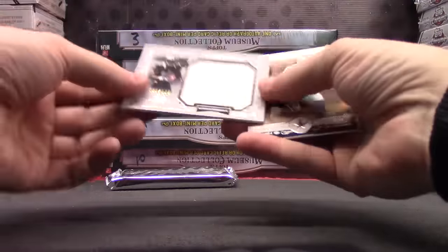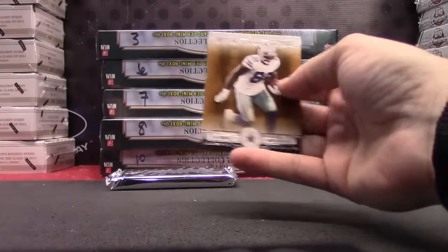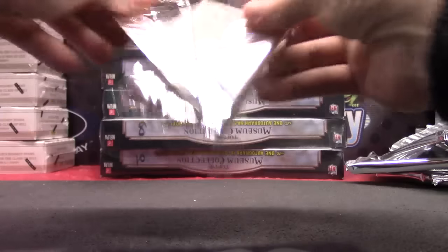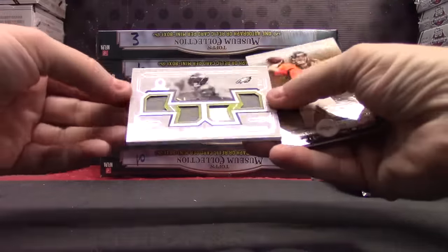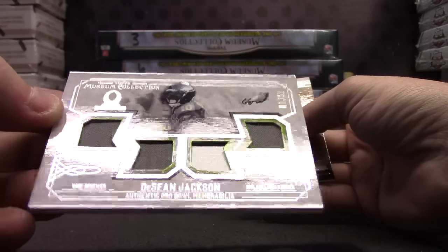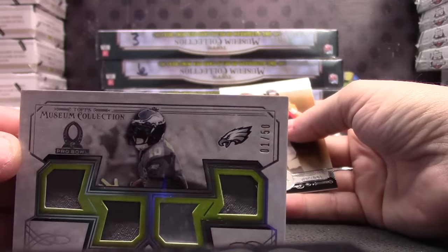Brandon Cooks. Jersey, numbered to 115. And your last one will be Deshaun Jackson Pro Bowl patches and jersey. That one's one of 50 again — that's weird, the last one had one of 50 too.